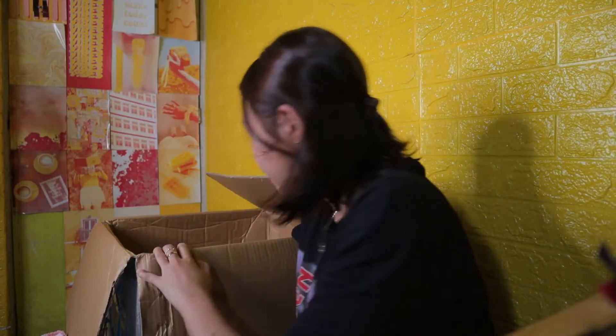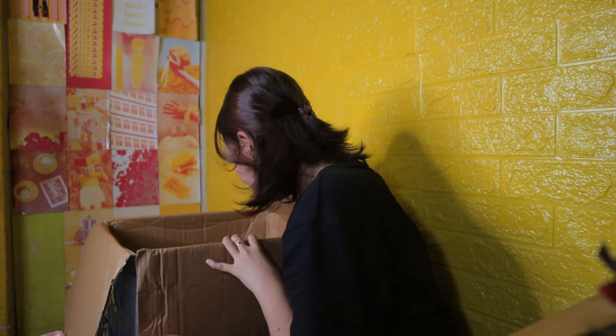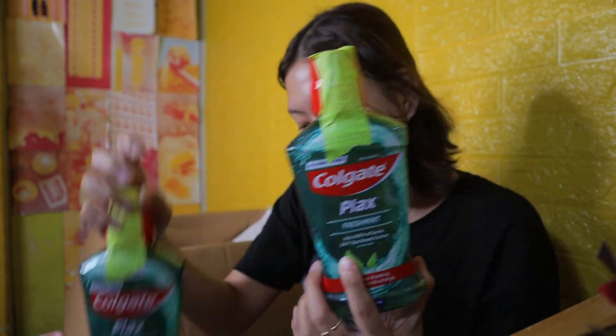And then sa loob ng box, may isa pang malaking box here — pagod na ko. Masyado siyang mabigat. Okay. Sa ganito na lang — mayroon Colgate plaques. Ito yung ginagamit ko, fresh mint.